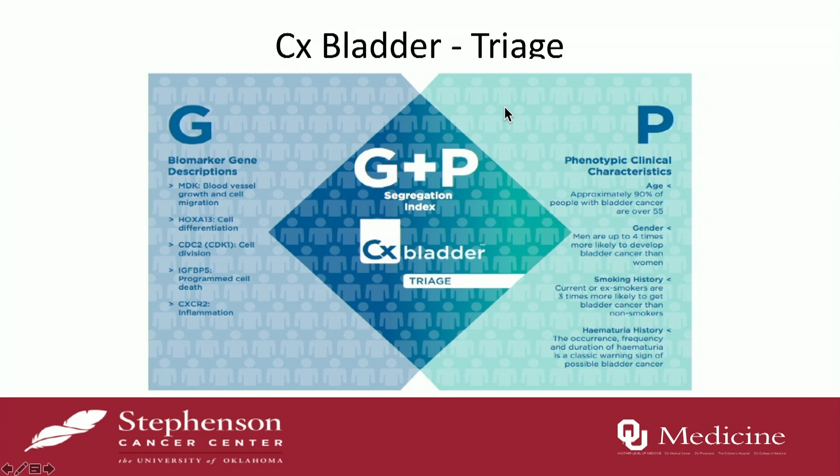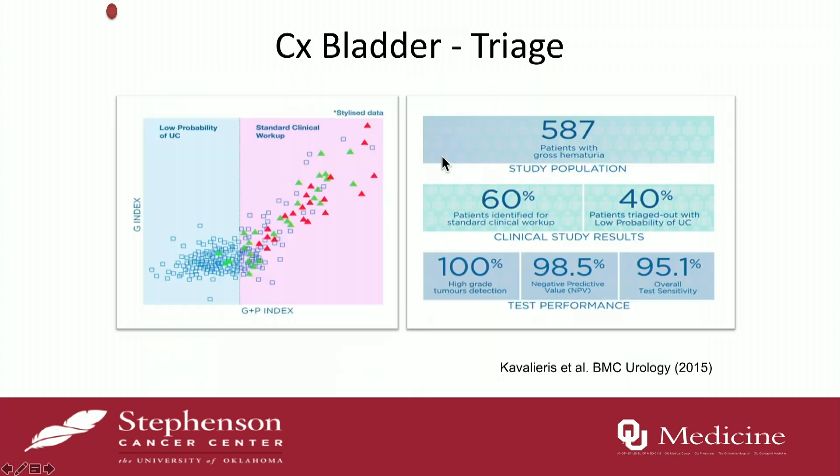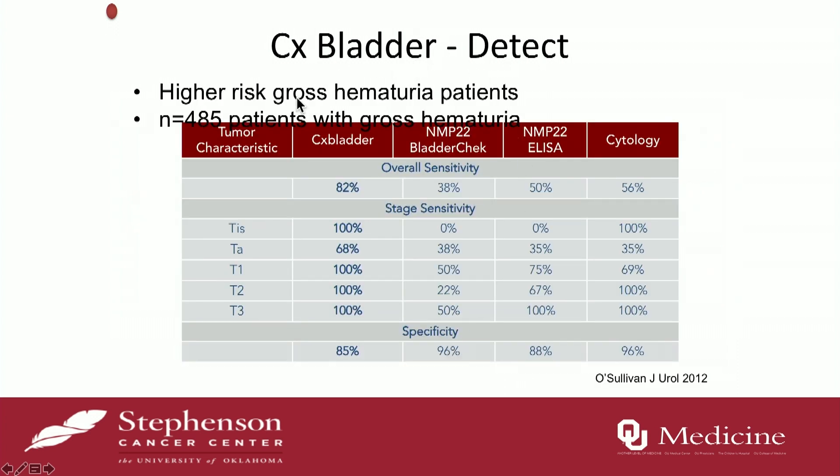For the Triage, this is the lower-risk patients — it combines G (genetics) and P (phenotype), meaning age, gender, smoking history, and hematuria history. A study published in 2015 in BMC Urology with 587 patients showed a very good negative predictive value of 98.5. So if you have a negative test, you can hang your hat on it. For Detect, in a cohort of 485 patients comparing CX Bladder with NMP and cytology, CX Bladder had overall better sensitivity, and the specificity was almost as good but not quite as good as cytology.